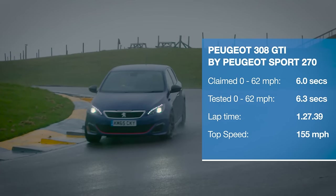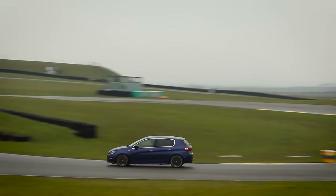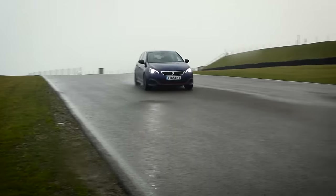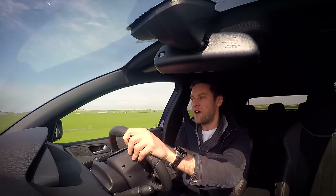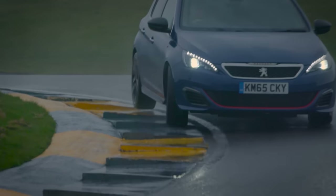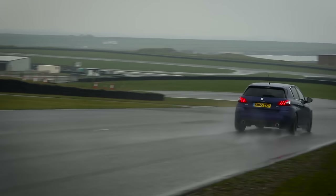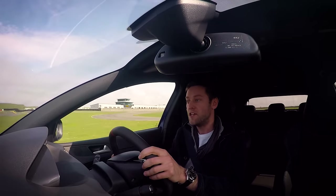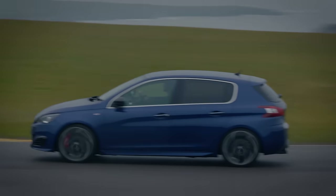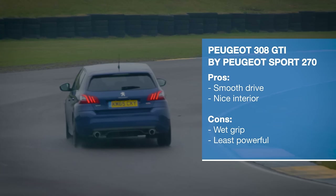The GTI may only have a turbocharged 1.6-litre petrol engine, but it is full of fizz and verve and is hugely entertaining. The trouble is, in this company, it actually feels the least grippy here. You're constantly having to mediate the throttle to ensure maximum traction and you're not torque steering all over the place. And the gear change just doesn't have the mechanical definition of the Civic Type R.